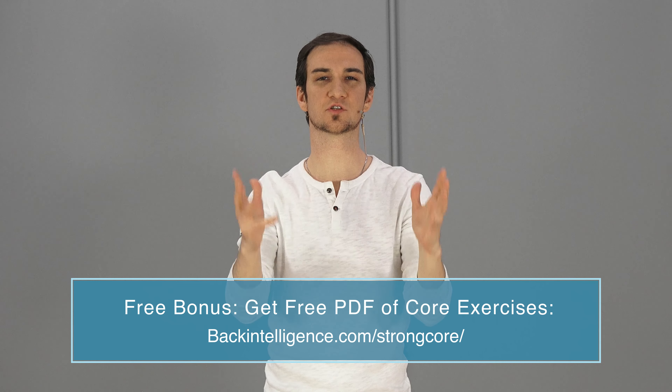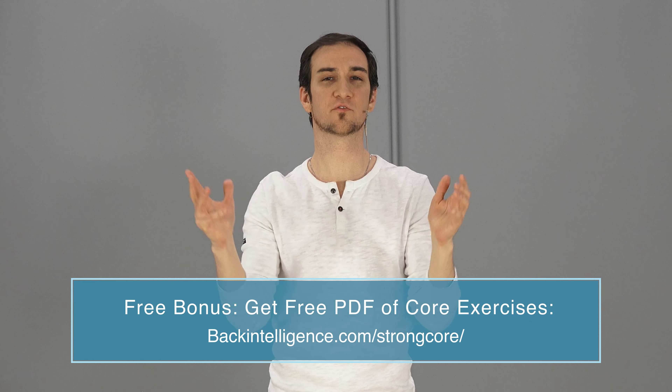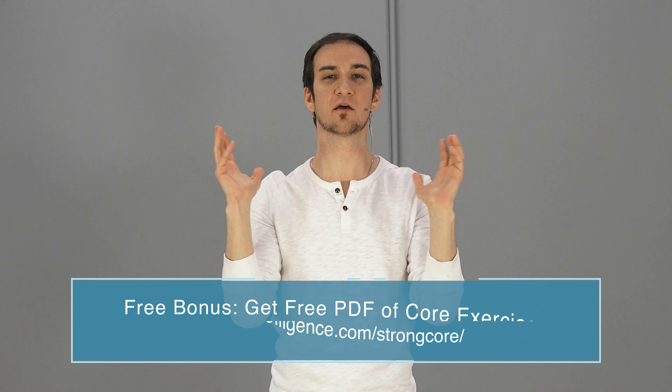Thank you so much for joining us today. We hope you enjoyed the video. If you did, make sure you like it as well as subscribe to this YouTube channel for more videos just like this. Research shows that you need to strengthen your core if you want to alleviate some of that low back pain, and you need to make sure the exercises you perform really target those deep core muscles and are safe for your spine. We have a free PDF we'd love to send you with some of the most effective and safest core exercises you can do from your home. There's going to be a link somewhere here on the video or down below in the description — just enter your email and we'll send you that free PDF right away.